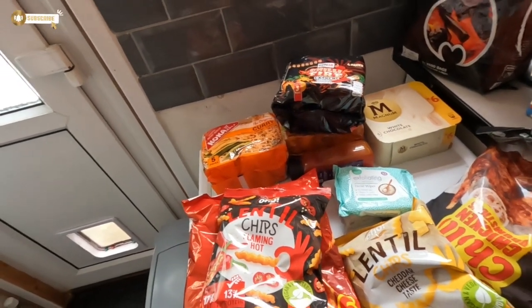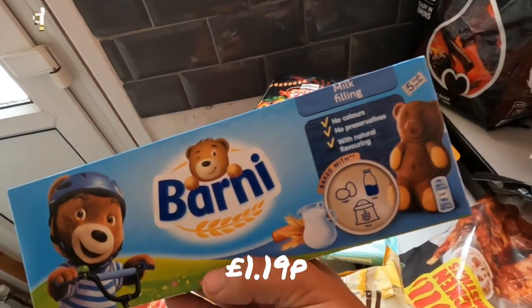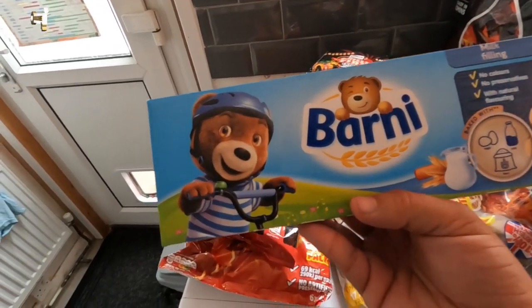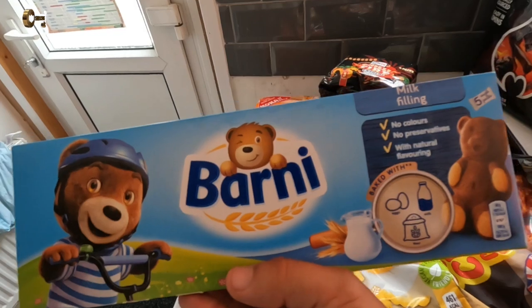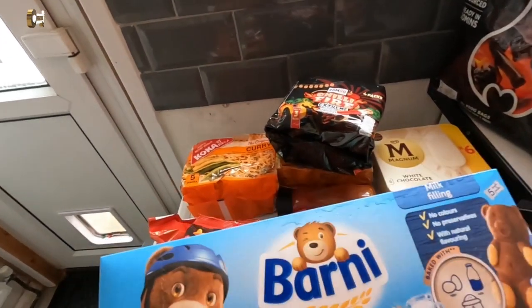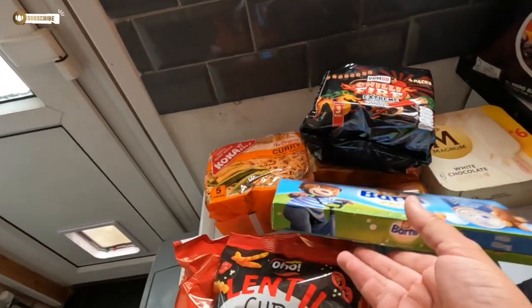We also picked up some of these barley things — Eliza picked these up. I actually think these are gross, and Lucas in the shop was like 'I don't like them either, they're disgusting.' But he liked them as a baby — I told him that in the shop.